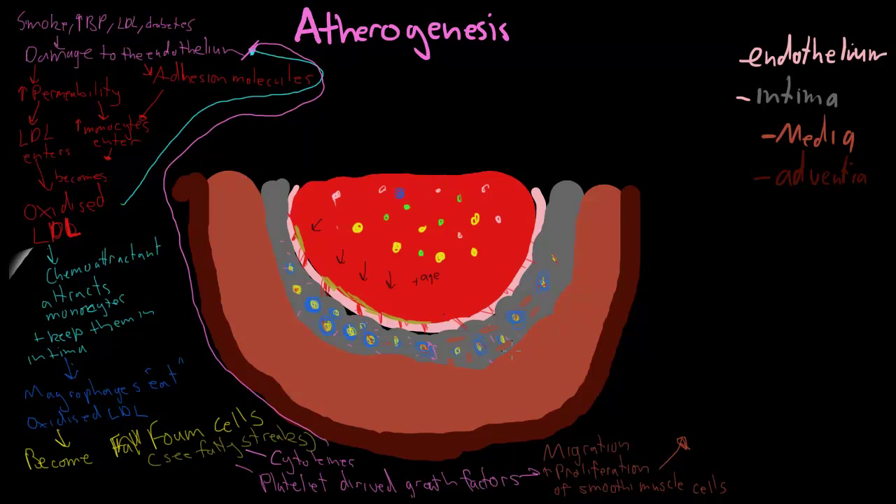These smooth muscle cells are very important in the formation of your actual atheroma plaque. The foam cells are more so behind the fatty streaks, which are comparatively benign. But the proliferation of the smooth muscle cells is more to do with the actual plaques.